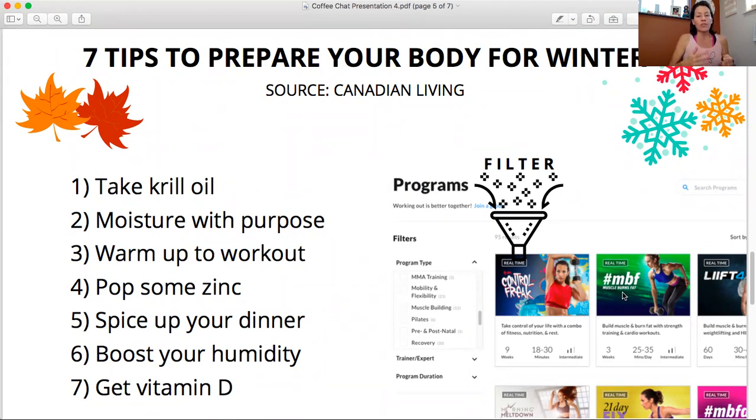Tip one: take krill oil. Moisturizing from the inside is as important as moisturizing from the outside, and krill oil has great omega-3. So that's one of your fat goals to get.